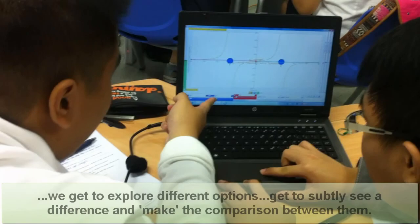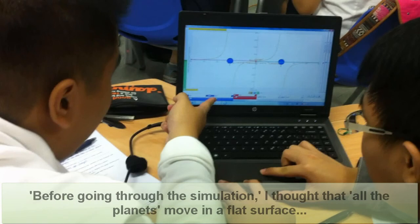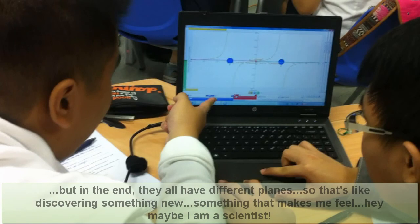We get to explore different options and subtly see a difference, really having an internal comparison between them. I thought that everything moves in a flat surface — they're supposed to go one round in one plane. But at the end, they all have different planes.